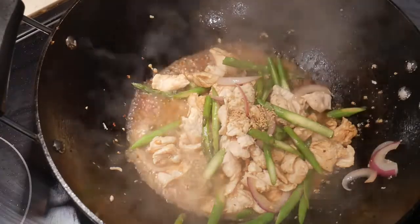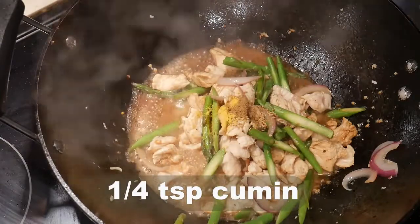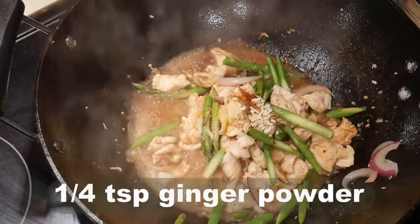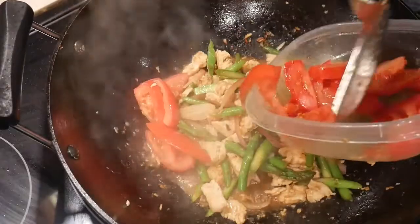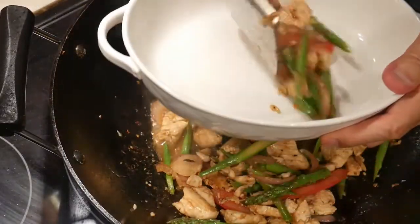I season the dish with half teaspoon of mushroom seasoning, half teaspoon of lemon pepper, a quarter teaspoon of cumin, quarter teaspoon of garlic powder, and quarter teaspoon of ginger powder. Tomatoes go in last — about 10 slices — to avoid overcooking them. A few quick stirs and the dish is ready.